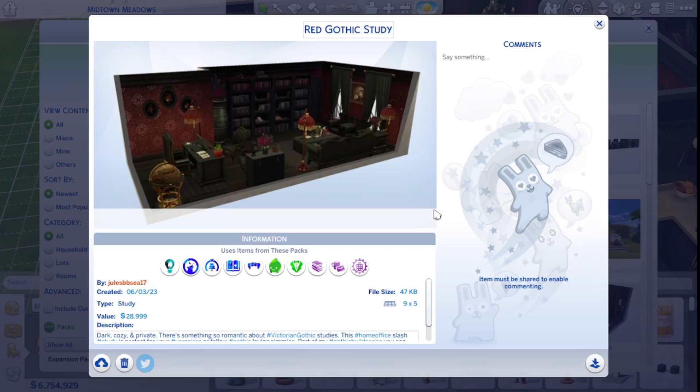It's on the gallery if you wish to download it. My username on the gallery is jewels BBC 17. It uses 10 packs: Eco Lifestyle, Werewolves, My Wedding Stories, Realm of Magic, Vampires, Paranormal Stuff, Vintage Glamour, Book Nook, Everyday Clutter, and the Industrial Loft kit. I hope you enjoyed watching — if you did, please give it a thumbs up and let me know in the comments if you bought the Book Nook kit. If you want more content, please consider subscribing — I post every Tuesday and Friday.